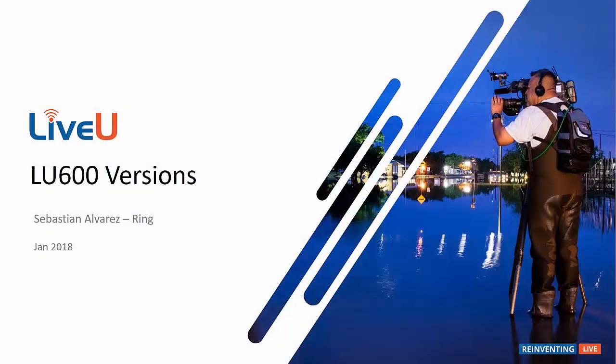Hello and welcome to this month's Technical Corner. My name is Sebastian Alvarez. Last month we reviewed LiveU's new software version 6.5 and the new feature set that it brings. This month we'll do a quick refresher on the LU600 and we'll go over the available versions for the unit.